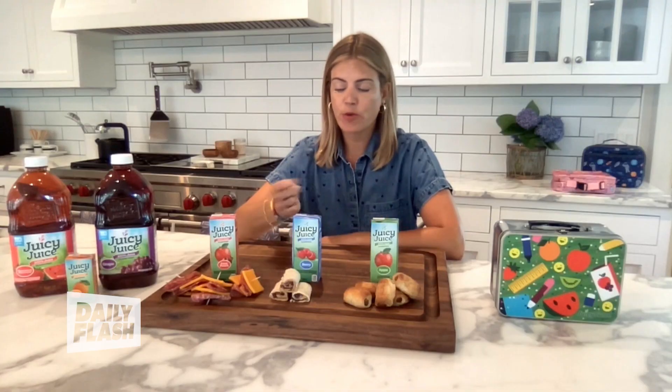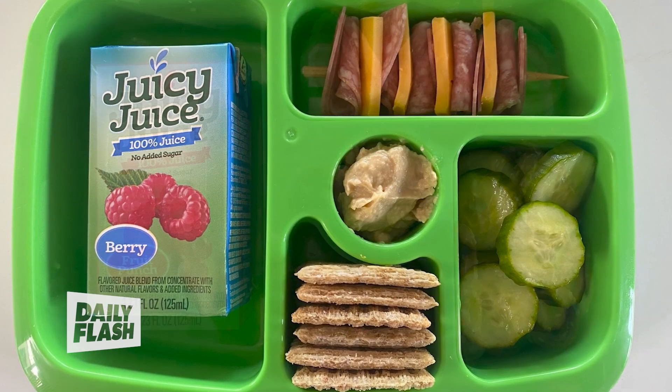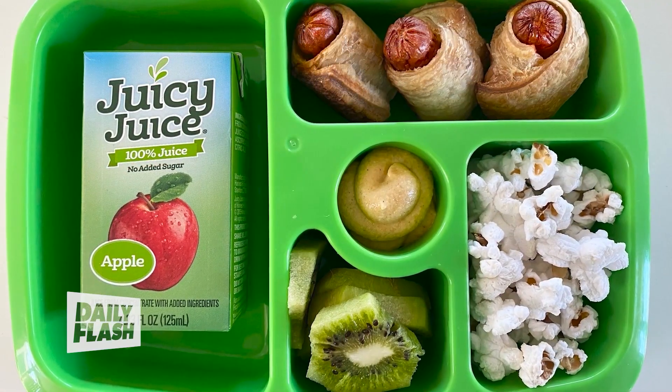I have some great lunchbox ideas — I have three right here. I have my salami and cheddar kebabs, my PB&J roll-ups, and then my personal favorite, my pigs in a blanket. They're each paired with a different Juicy Juice, because my kids are obsessed with all the different flavors.